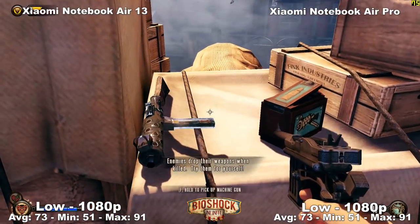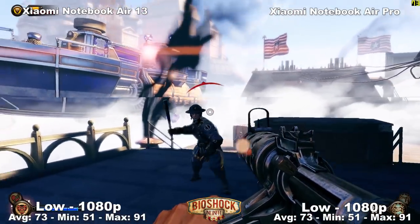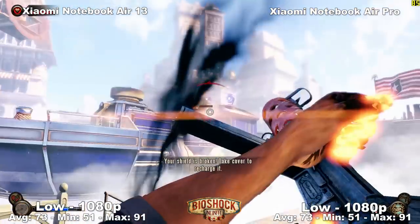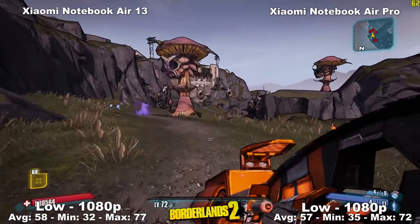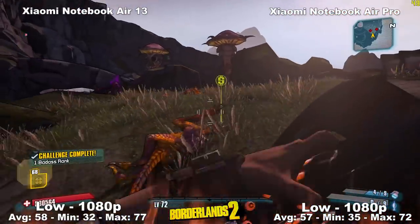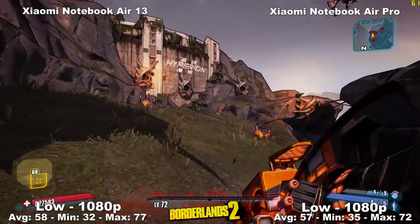Moving on to Bioshock Infinite — a pretty optimized game running at lowest settings at 1080p. The game is gorgeous as always, and very playable with an average of 73 frames per second. Moving on to Borderlands 2 running at 1080p on high settings — an average of 57 frames per second with a minimum of 35. Once again, the game looks gorgeous, very playable, and it's running at 1080p, so everything is good here.